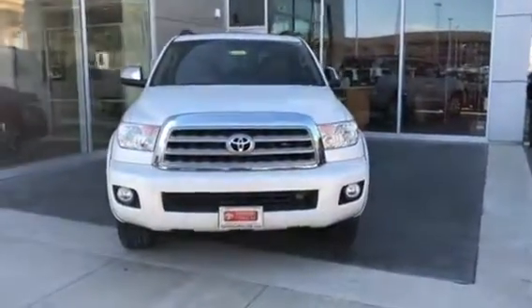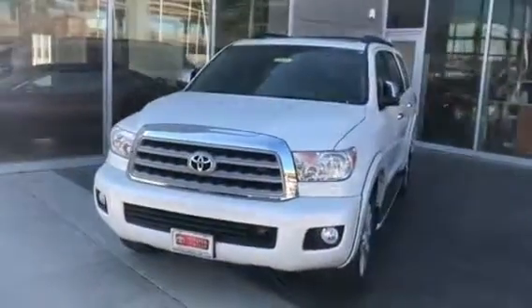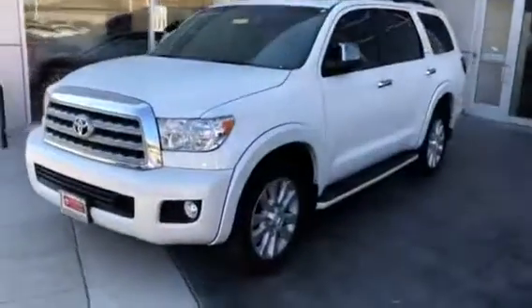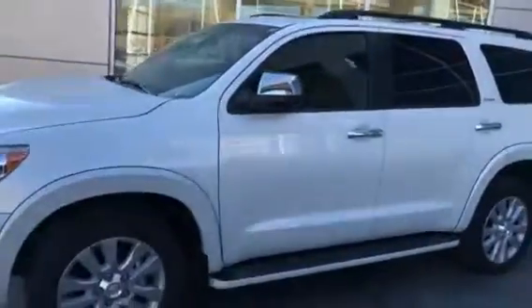All right, good morning. This is a 2017 Sequoia Platinum — beautiful, in Blizzard Pearl White. This is the Platinum, it's fully loaded, it has all your bells and whistles.